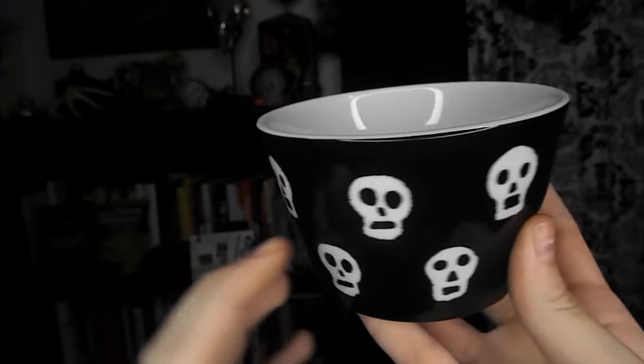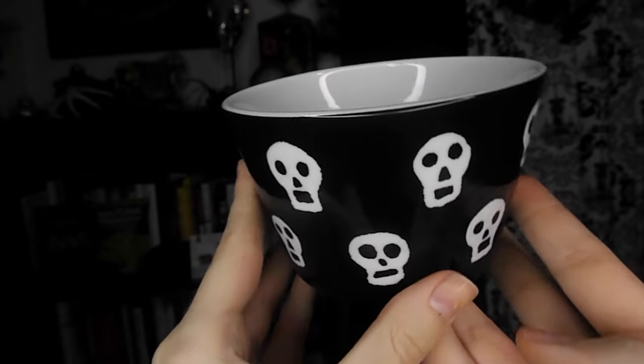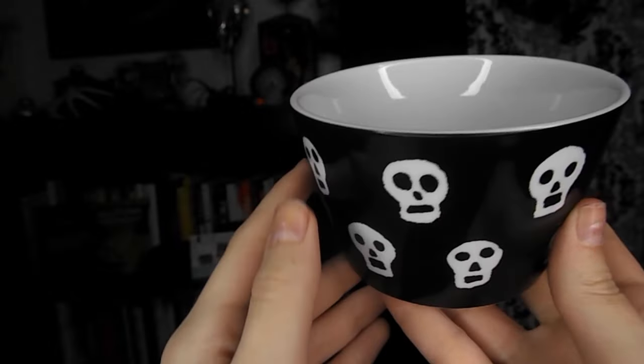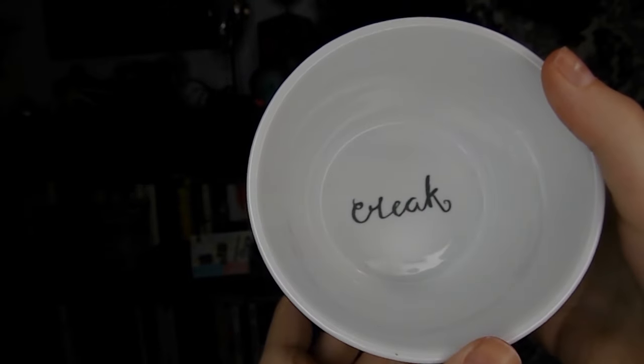The second one has little skulls, and I really like the fact that these skulls are kind of different. They look kind of more like children's artwork, and not so much like the typical skull and crossbones that you always see. On the inside, this one says creak — like the sound the stairs make.